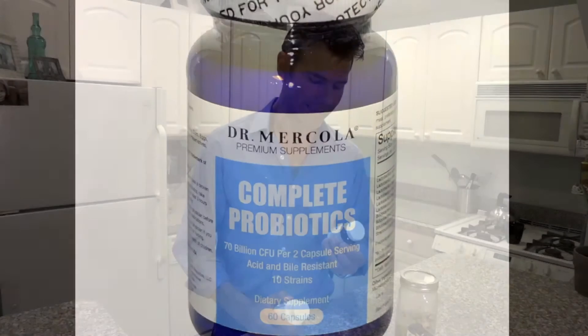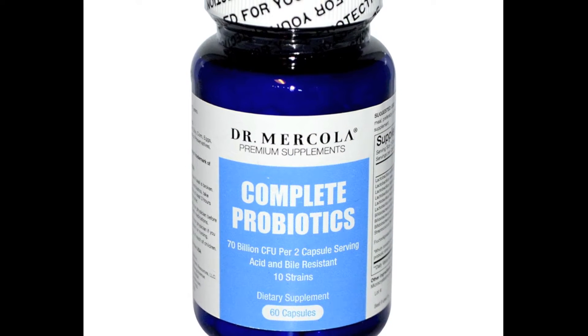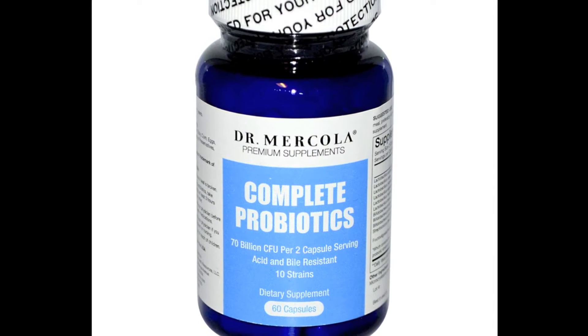First is Dr. Mercola's, and his is 70 billion CFU per serving, and you take that once a day.